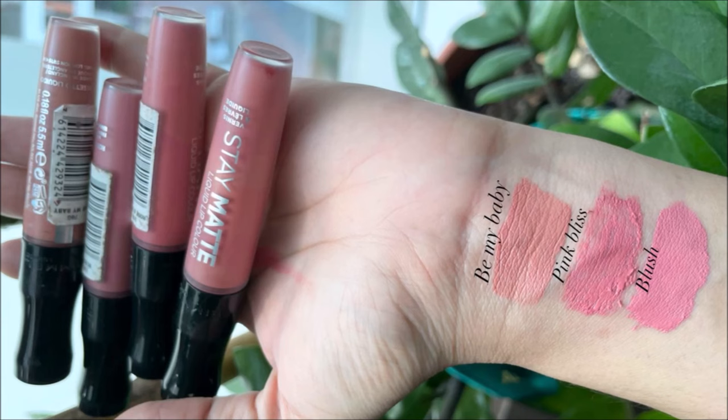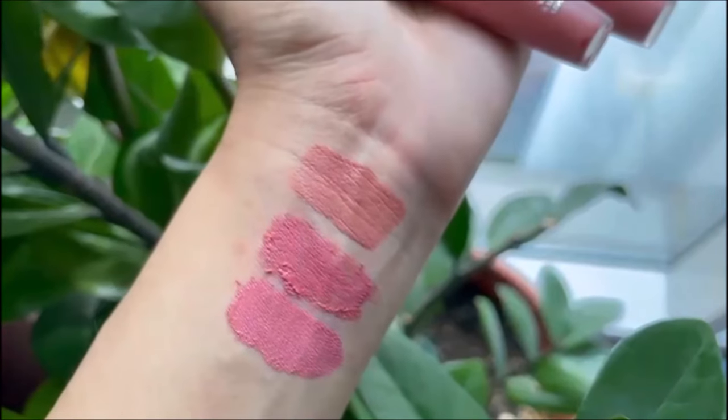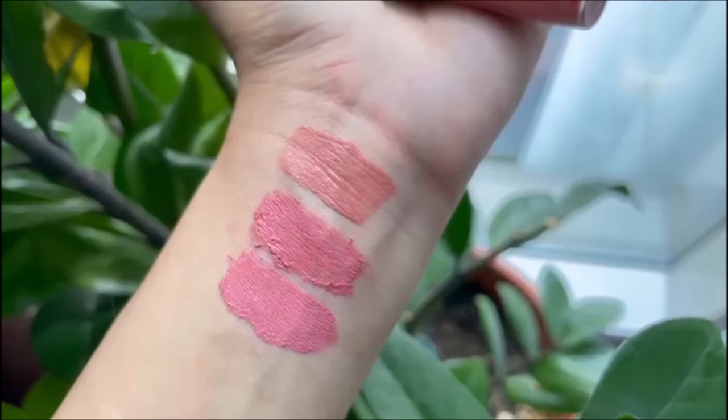Next we're going to talk about these Rimmel lipsticks, which I have been using for the longest time. They are very good. Their name is Stay Matte Lipsticks. Three shades are very good. The one I really, really like is Be My Baby 700. Another one I really like is Pink Bliss, which is shade 100.